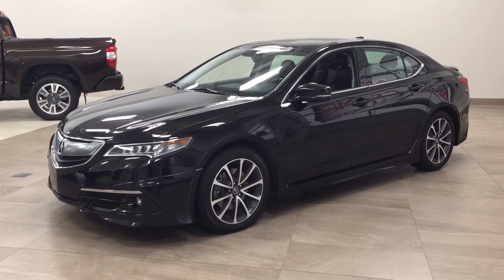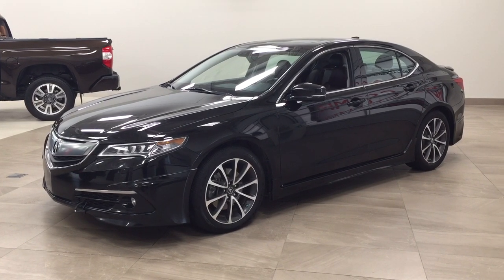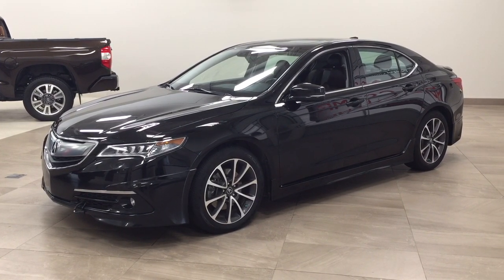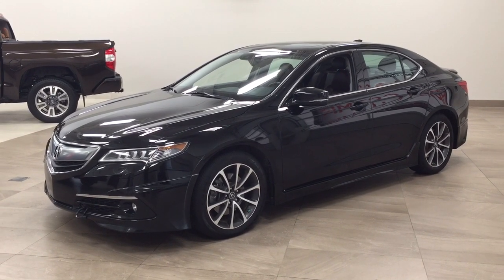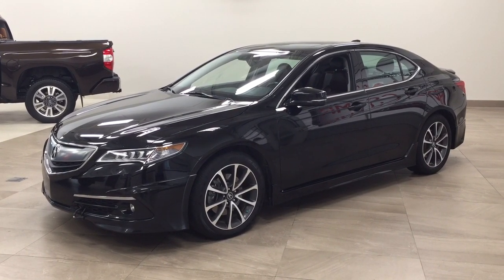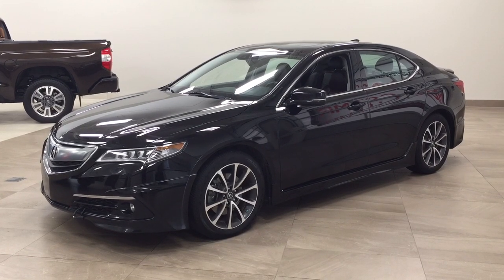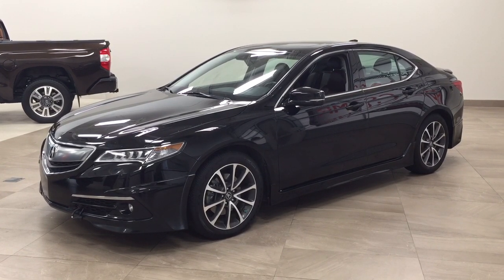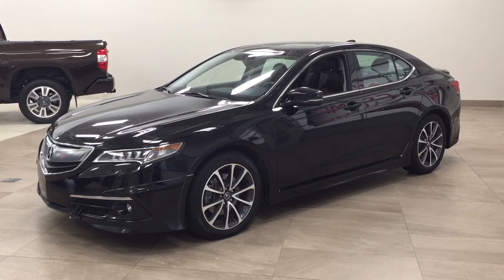Hello folks, welcome to Sherwood Park Toyota located at 31 Auto Mall Road in Sherwood Park, Alberta, Canada. Today I'm going to be showing you this 2015 Acura TLX Elite. The most notable features on this TLX include its power moonroof, heated front seats, and navigation system. I'm going to go through a couple more features on the inside and outside of the vehicle to get you better familiar with this 2015 Acura TLX Elite. Let's get started.